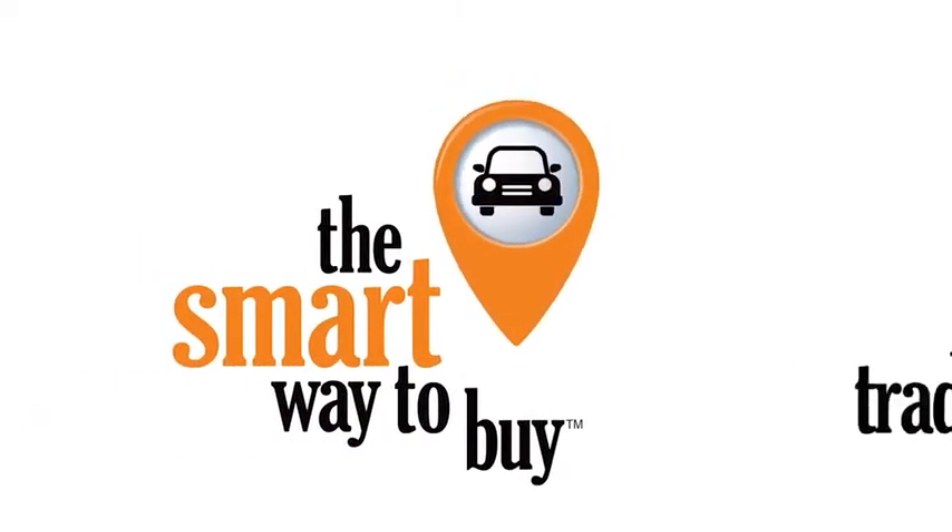A buddy on my Facebook page bought a car — it was flooded in Katrina and he had no idea. I've already told him that purchasing a certified vehicle here is the way to go. We'll be right back.